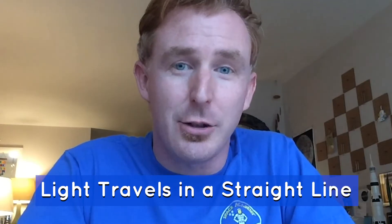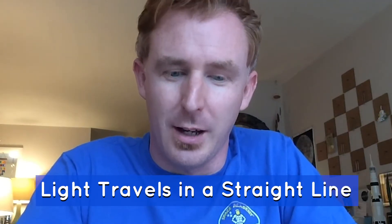Hello and welcome to Science Never Stops. I'm your host Joseph Vick with the U.S. Space and Rocket Center, and today's topic is light travels in a straight line.